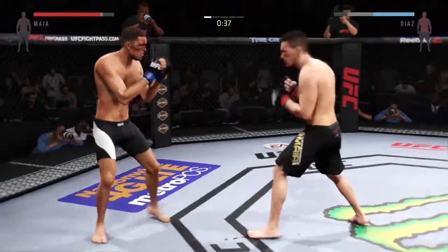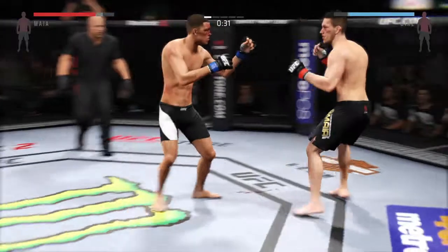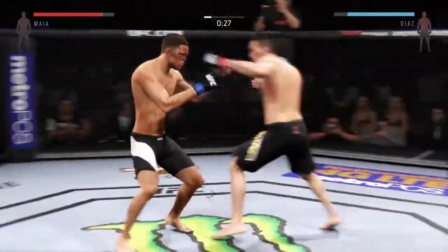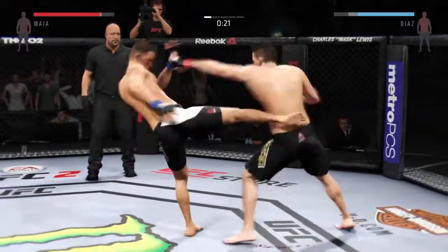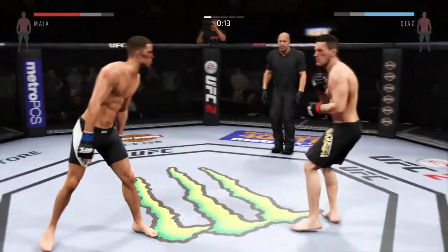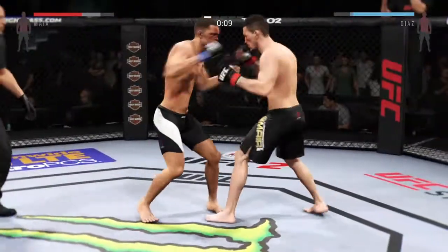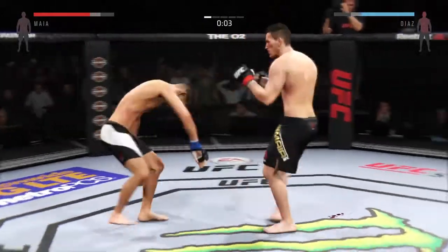Powerful jab and another jab. He's doing a great job of being unpredictable and mixing things up here. He tagged him with that straight. Maia with a solid one-two.